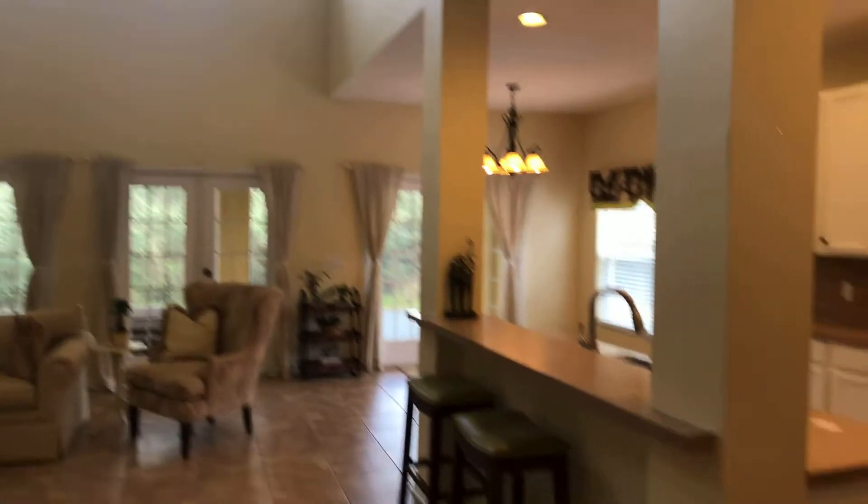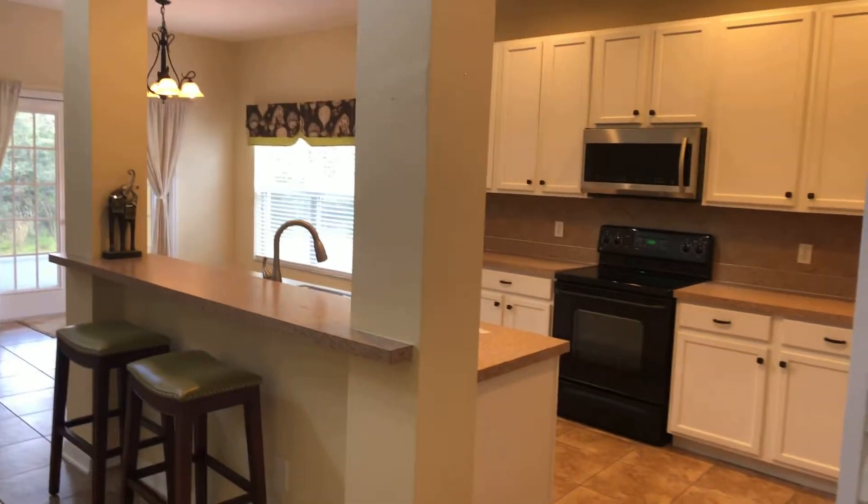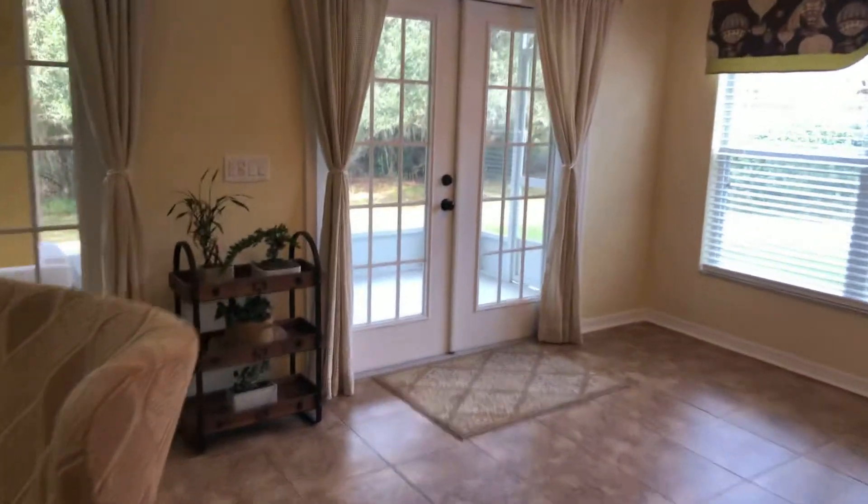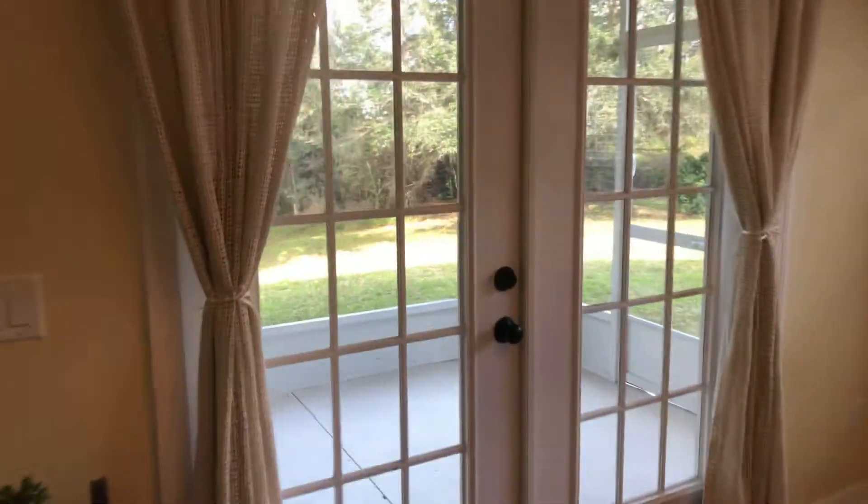And then this opens up to the main part of the home. This is opened up to the second level. Got our kitchen over here to the right. Good size backyard — I'll come back to the kitchen. Good size backyard and covered back patio.